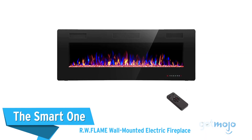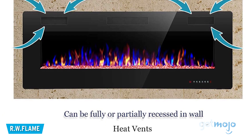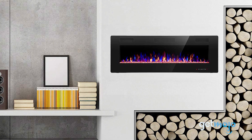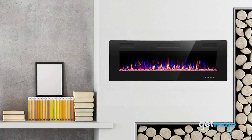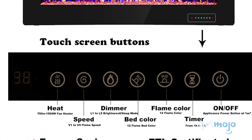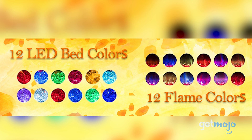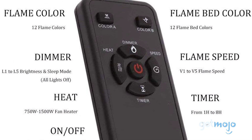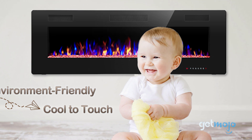The smart one: the RW Flame Wall Mounted Electric Fireplace. We love this fireplace simply due to the amount of versatility it offers. Firstly, it can be mounted in the wall or directly on it, and comes with a remote as well as touchscreen controls. Alongside its two heat settings — 750 watts and 1,500 watts — this fireplace comes with 12 LED flame settings, 5 flame speeds, and the ability to change things like brightness either manually or automatically. This fireplace just so happens to be very reasonably priced, too.